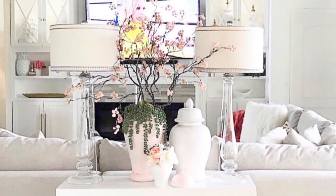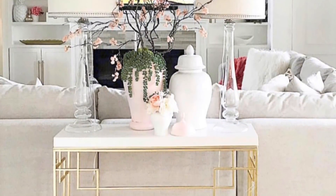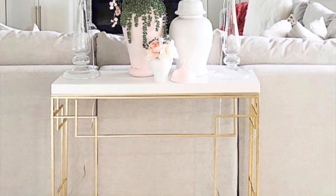Today I will be sharing why I changed out our sofa table. This was the before, as you all know. Although it served its purpose for having lamps on the table for extra lighting at night, I really needed something with storage.